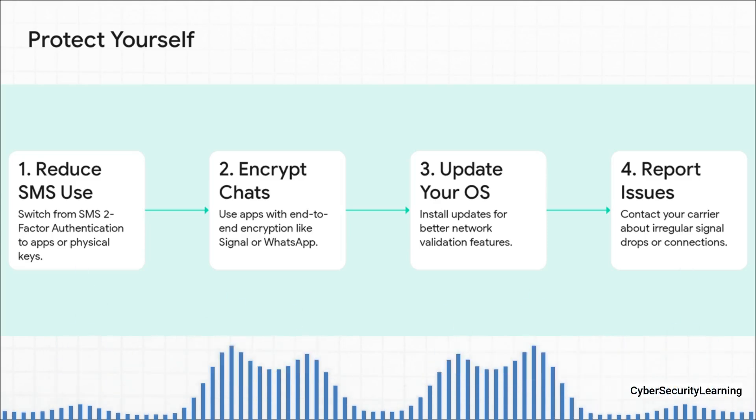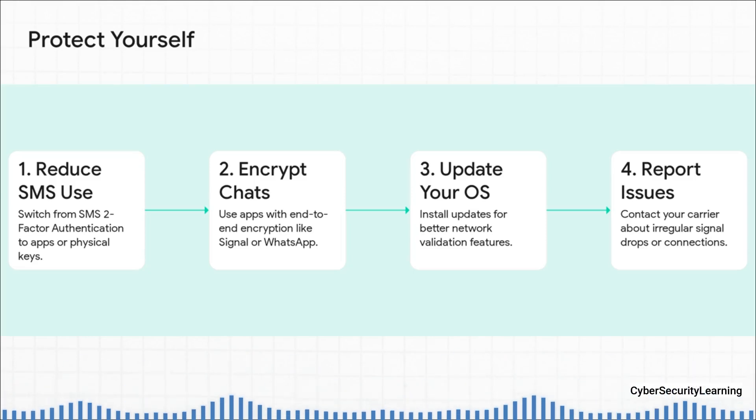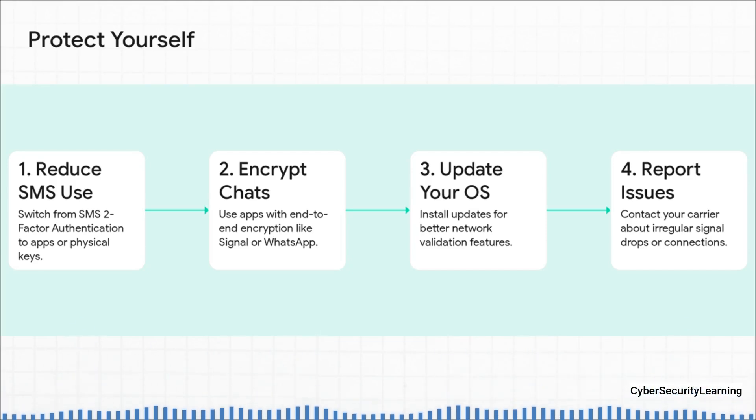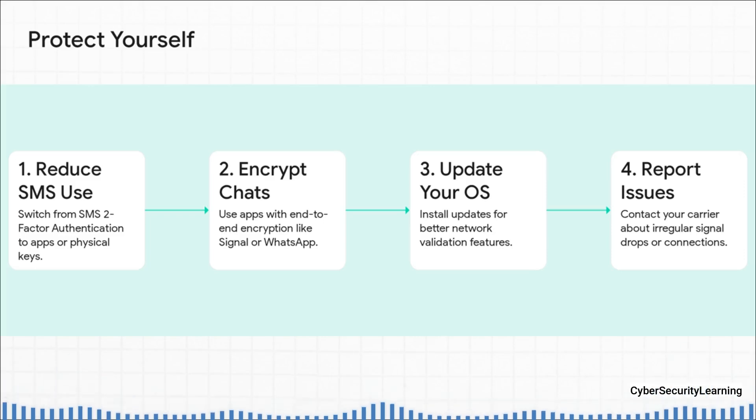Second, for any conversation that's even remotely sensitive, use apps with end-to-end encryption — Signal, WhatsApp, you know the drill. That way, even if someone intercepts the connection, all they get is gibberish. Third, keep your phone updated. Those OS updates from Apple and Google aren't just for new emojis — they're constantly adding security features to fight these kinds of attacks. And finally, if you do notice weird stuff happening with your network, report it: call your carrier, tell them about it. You pay for a secure network, you have a right to one.